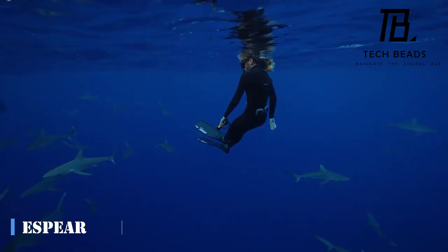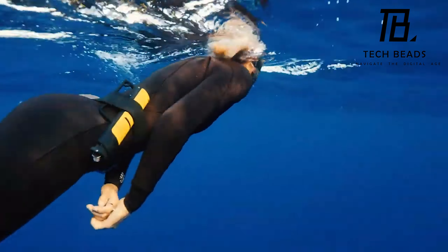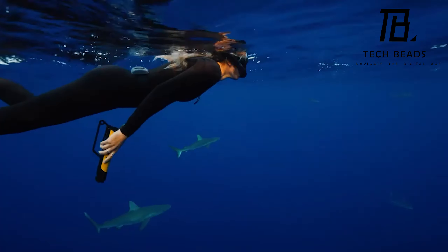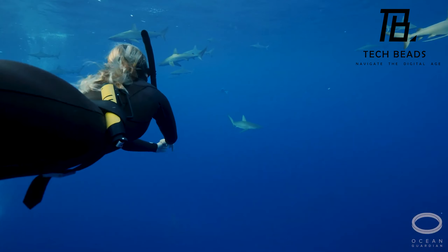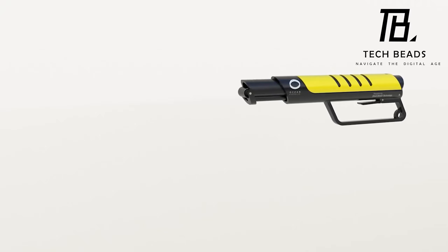Did you know that falling coconuts are more deadly than shark attacks? Back in 2001 there were only 76 unprovoked shark attacks on humans worldwide, while about 150 people die each year from falling coconuts. I guess we should be more afraid of tropical fruit than sharks. But just because shark attacks are statistically rare doesn't mean people aren't afraid of them.